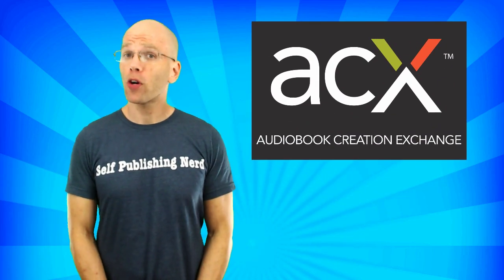Have you produced audiobooks through the Audiobook Creation Exchange platform? Are you looking for a simple way to increase audiobook sales? Then you'll be surprised by what I have to share with you about how to increase audiobook sales today. Stick around.